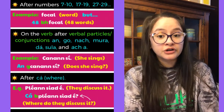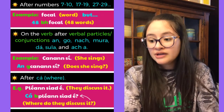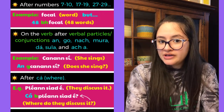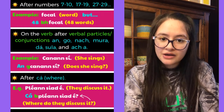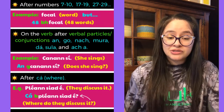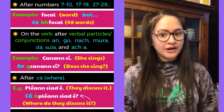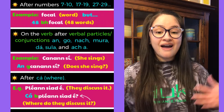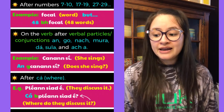You're also going to use eclipsis on the verb after the verbal particles and conjunctions 'an', 'go', 'nach', 'mura', 'dá', 'sula', and 'ach'. For the example I'll use the verbal particle 'an' — note that here 'an' is not the same as the word 'the'; it's a particle with no standalone meaning, but it triggers the mind to know a question is coming. For example, 'canaíonn sí' means 'she sings', but 'an gcanaíonn sí?' means 'does she sing?'